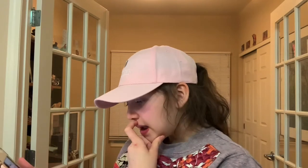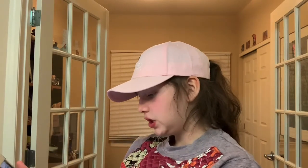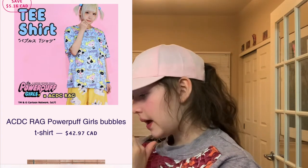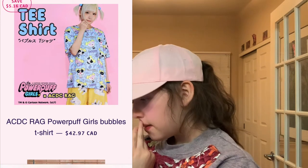Here we have this Namineko collaboration with this little cat. It's really bright and out there, but I think if you paired it with like a basic pair of jeans or even just a skirt, it would look really nice. Here's the same Bubbles pattern on a t-shirt — just really cute again. They have it tucked over these polar bear shorts, but I think it would look cute tucked into a plaid skirt.